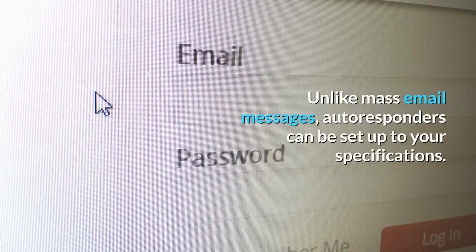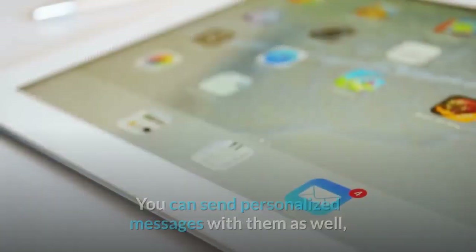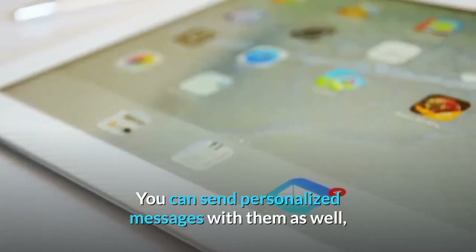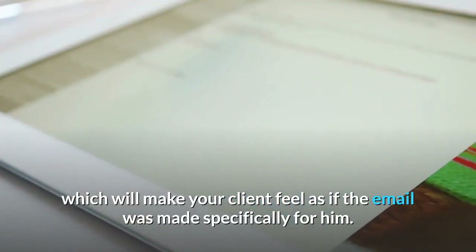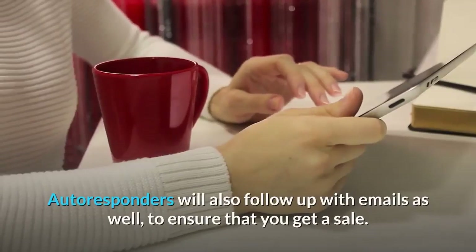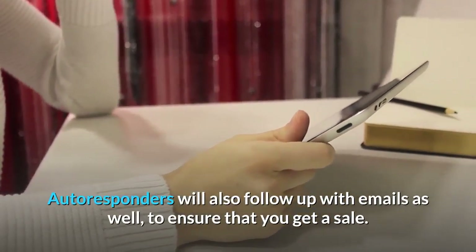Unlike mass email messages, autoresponders can be set up to your specifications. You can send personalized messages with them as well, which will make your client feel as if the email was made specifically for him. Autoresponders will also follow up with emails to ensure that you get a sale.